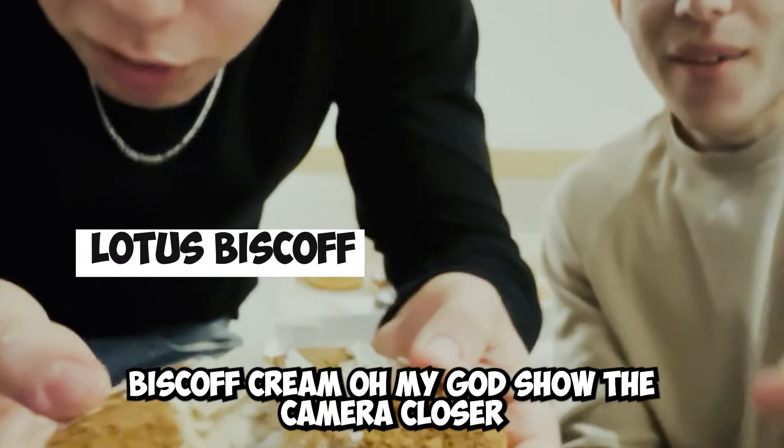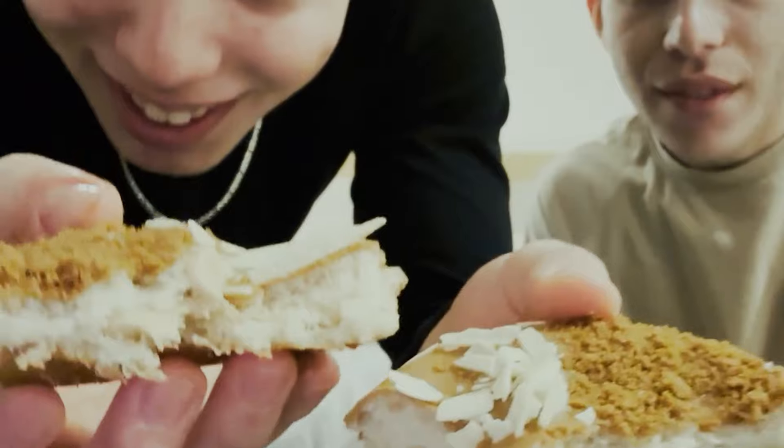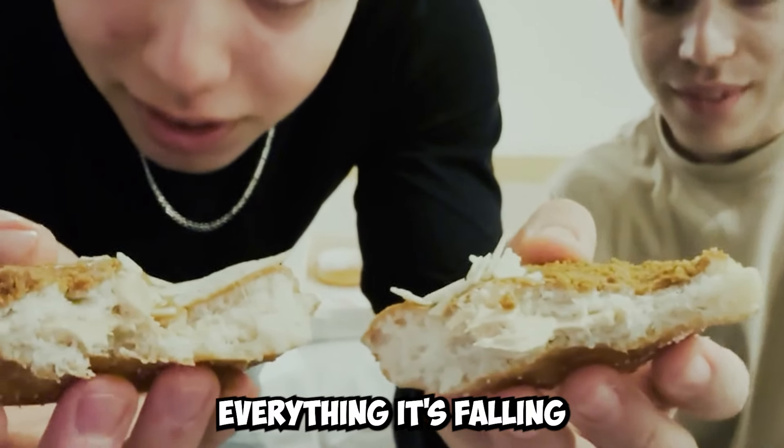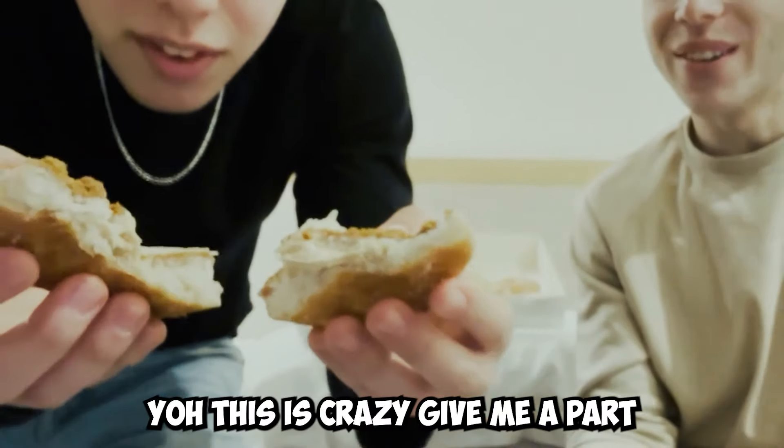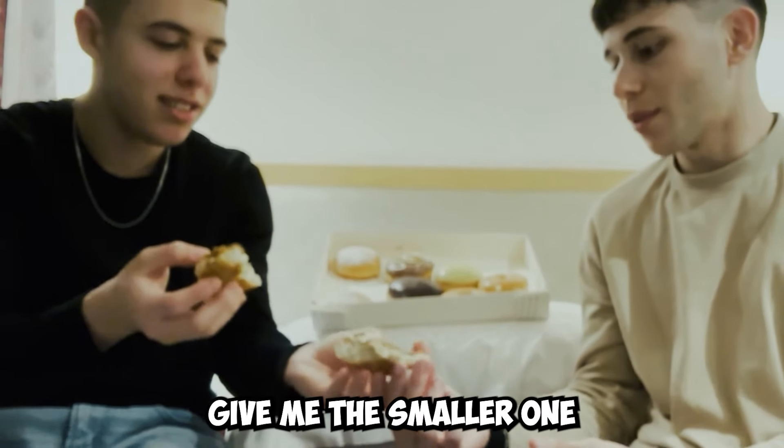Oh my god — Biscoff cream! Oh my god, show the camera. Everything is falling apart. This is crazy. Give me the smaller one.